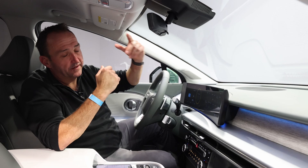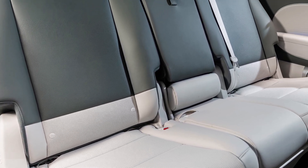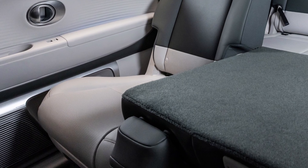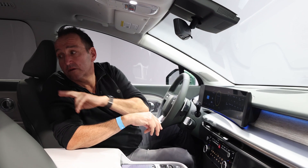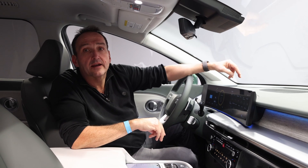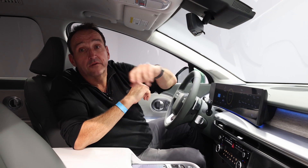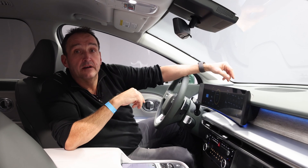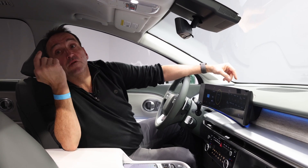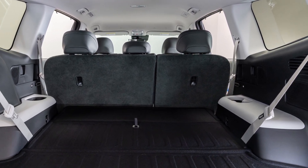Looking to the rear, we see space, space and space — the car is just huge. It has three seat rows and two different configurations: either five seats in the back, or two captain chairs in the second row that you can swivel around while the car is parked, so passengers can easily turn around and sit family style.